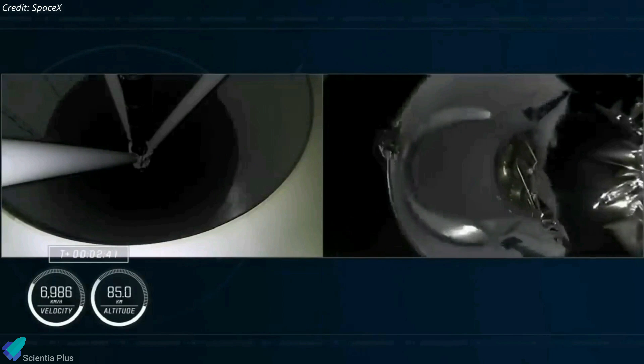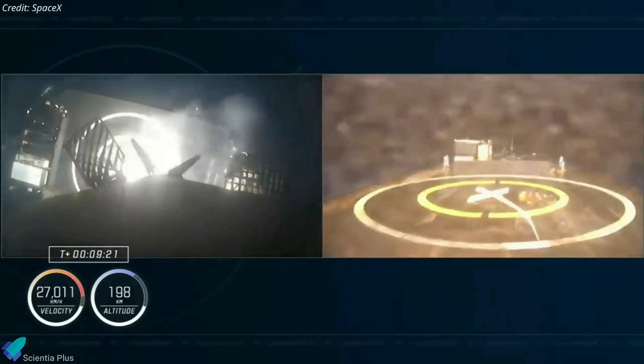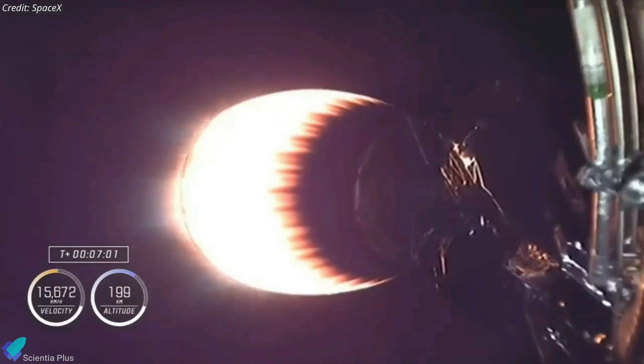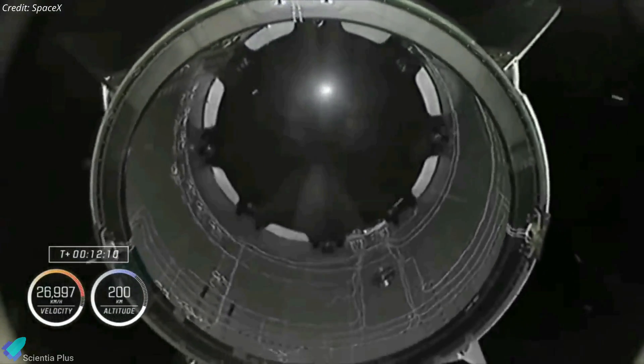About two minutes and 40 seconds after liftoff on Thursday, the Falcon 9's first stage separated from the upper stage and landed on a SpaceX drone ship stationed in the Atlantic Ocean, marking its first liftoff and landing. Meanwhile, the rocket's upper stage continued powering the Crew Dragon Endeavour into orbit. A little more than 12 minutes after launch, the capsule separated from the upper stage and began its journey to the space station.